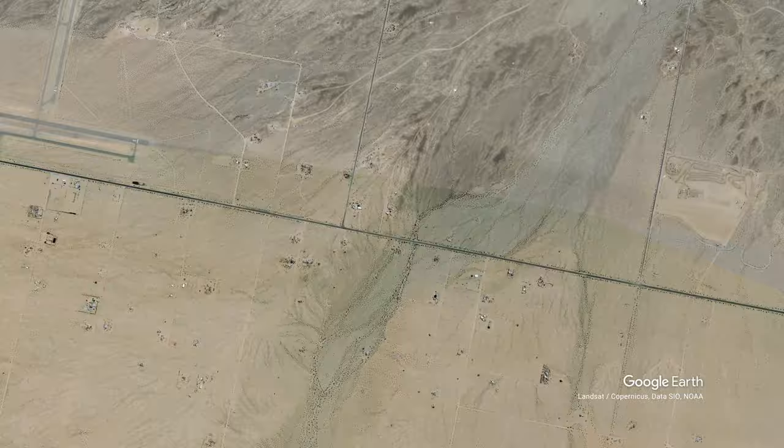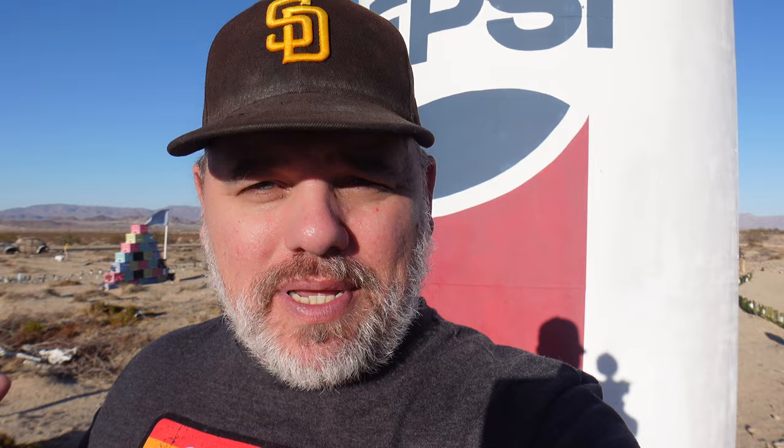Right now we're walking around the Glass Outhouse property and you can't help but see this giant Pepsi can from Highway 62 when driving by. But this is an amazing place — there is just art everywhere and it's that unique desert art. We'll walk around and take a look in just a second and show you some of the highlights here.